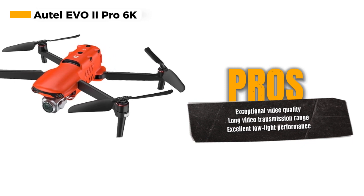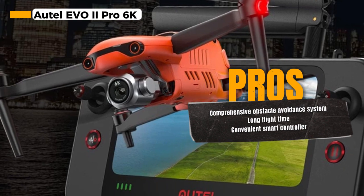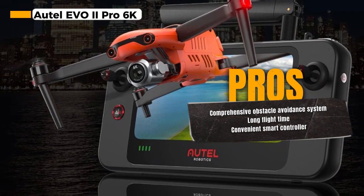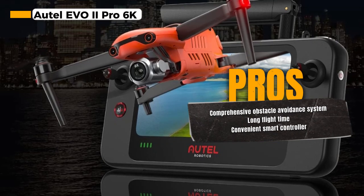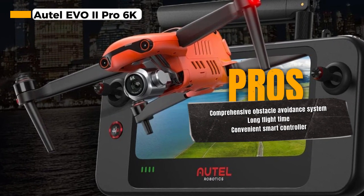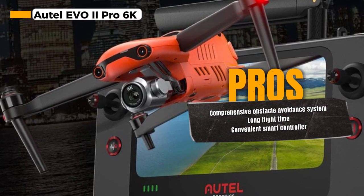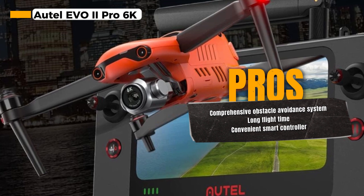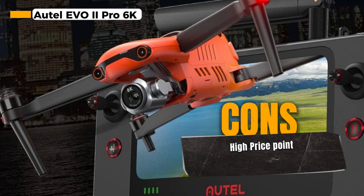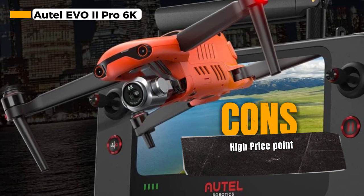The 15km HD video transmission range and the Moonlight algorithm 2.0 ISO 44000 enable you to capture breathtaking night scenes with ease. You can explore the world in all its beauty, even in low-light conditions. One of the most impressive features is the 360-degree omnidirectional obstacle sensing system, which ensures that your drone can navigate around obstacles, providing you with a safe and worry-free flying experience.